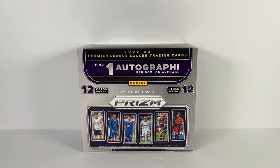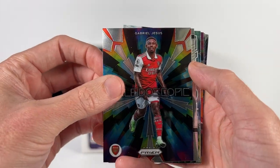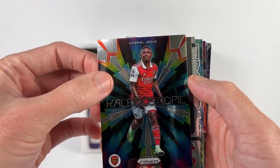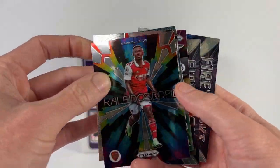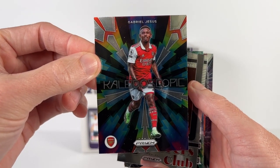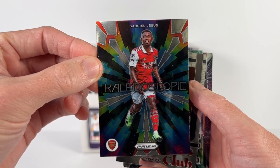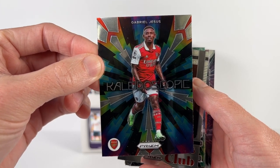All right, let's recap our rip. Start with the inserts: we got the Jesus Kaleidoscope, Rashford Scorers Club, some fractals, Instant Impact, Fireworks. I do like the Gabrielle Jesus Kaleidoscope — that's a pretty cool card, I think it was on the sales sheet for the product, so happy to get that one.